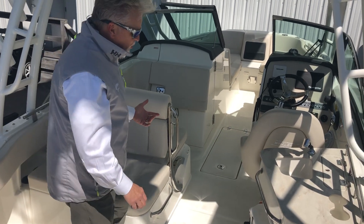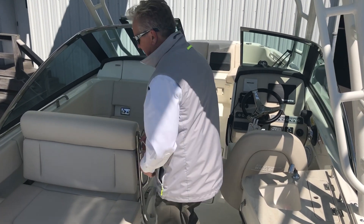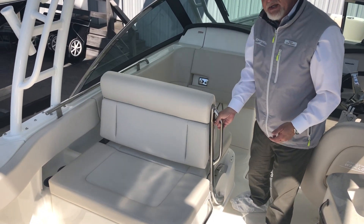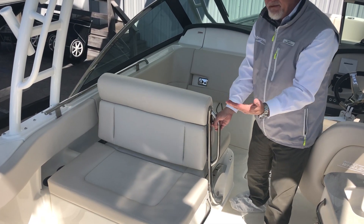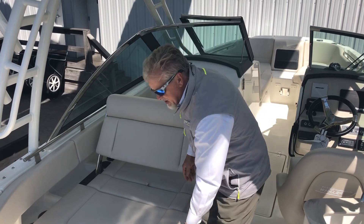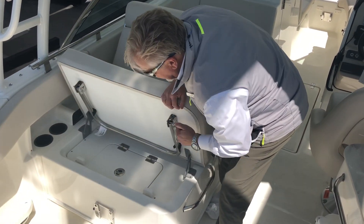As we step a little bit more forward, over on the port side, you have a lounge that works in many different fashions. You can lay all the way flat, you can face forward or backwards — very functional. You also have a live well under the seat.